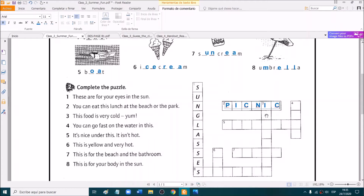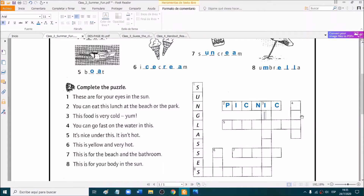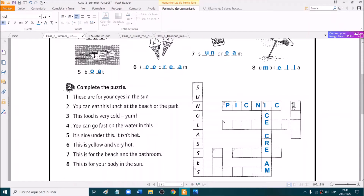Number three. This food is very cold. Yum. Yes. It is ice cream. Number four. You can go fast on the water with this. Very good. It's boat.